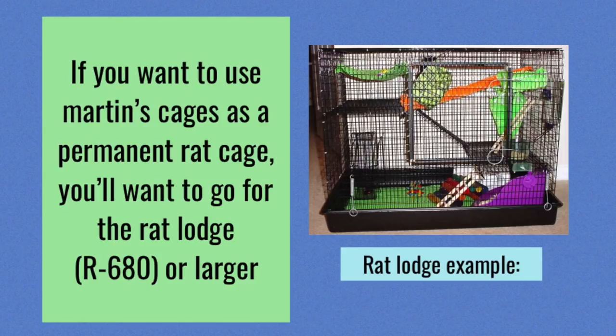Another good example of a rat cage is Martin's Rat Cages. The nice thing about these is that you can have certain specifications added if you request it in your order. One thing to be wary of is that they do sell some rat cages as permanent housing that really shouldn't be used for anything other than a travel cage. If you want permanent housing, the smallest Martin's Cage you want to buy is the R680, otherwise known as the Rat Lodge, which can house three or four rats. Each cage above that can house more rats, so if you buy the Rat Lodge or above, you'll be perfectly fine using it as permanent housing.